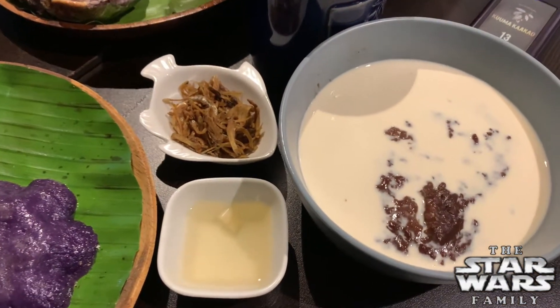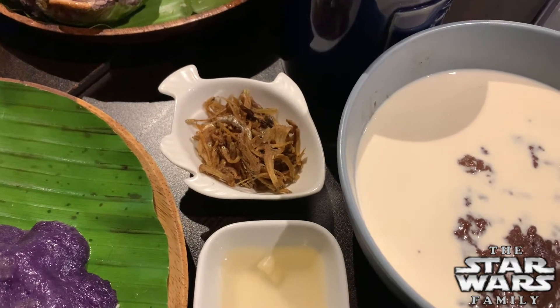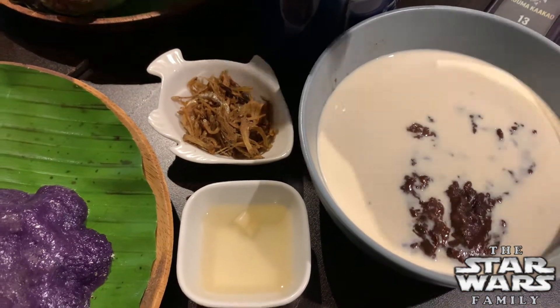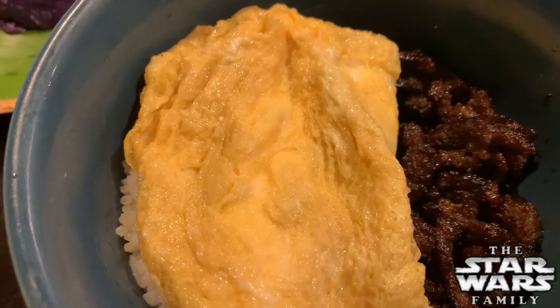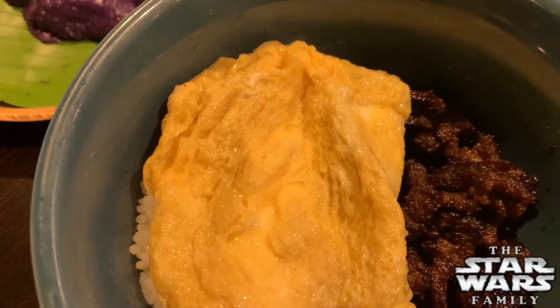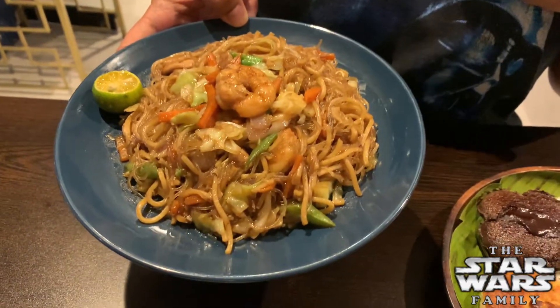This is champorado. Interesting note here guys - the champorado comes with these dried tiny fish. Yeah, tiny fish - if you want that you can see the champorado right there. Of course daddy's favorite is a little tapa with some scrambled egg. You can't go wrong there. And the last item - look at the punset, it looks really good, smells really good.